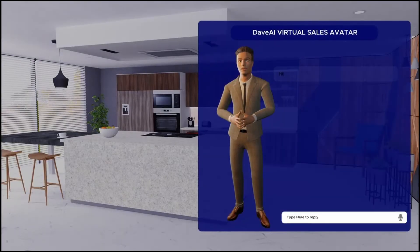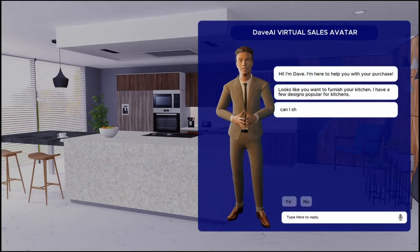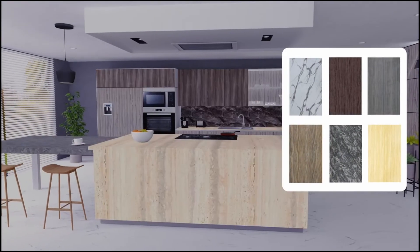Hi, I am Dave. I am here to help you with your purchase. Looks like you want to furnish your kitchen. I have a few designs popular for kitchens. Can I show them to you? Yes. Here are some popular collections that are suitable for kitchen. I am sure you'll love it.